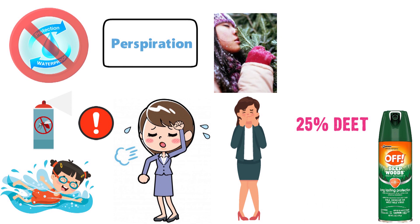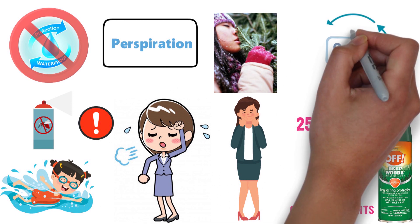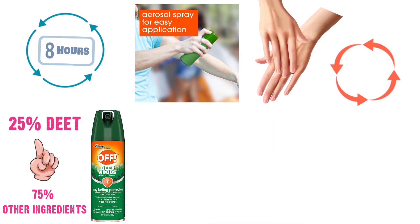Off contains 25% DEET as the prime active ingredient and 75% other ingredients, and it can provide up to 8 hours of continuous protection against mosquitoes. It can be applied directly to the skin, but you have to apply the repellent generously to get a good level of protection.